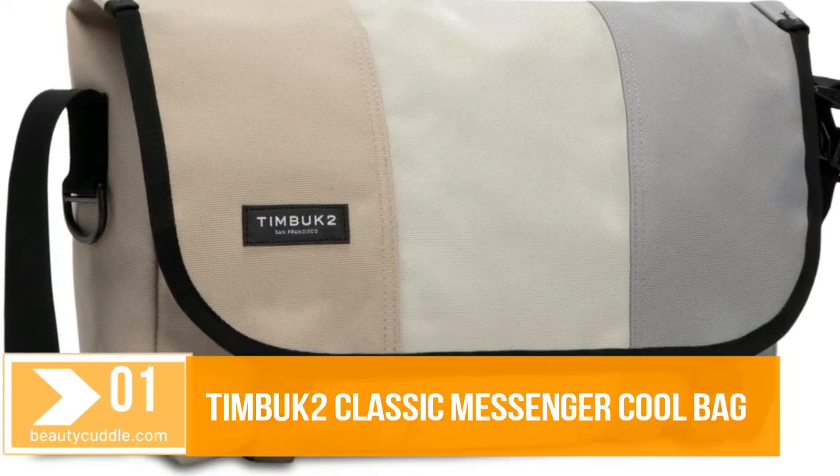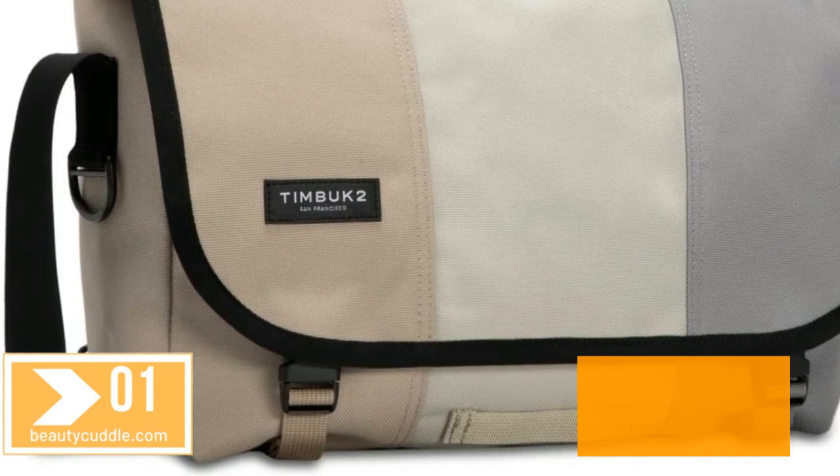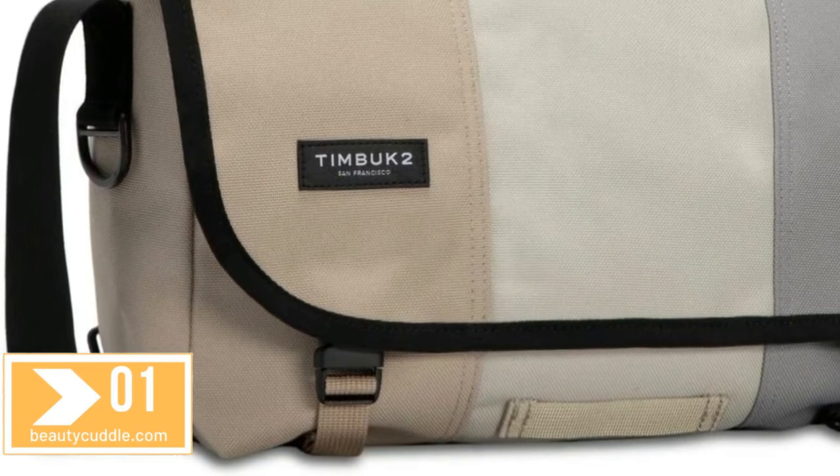Number 1. Timbuk2 Classic Messenger Bag. The classic messenger, the original Timbuk2 messenger, improved by 30 years of expertise.